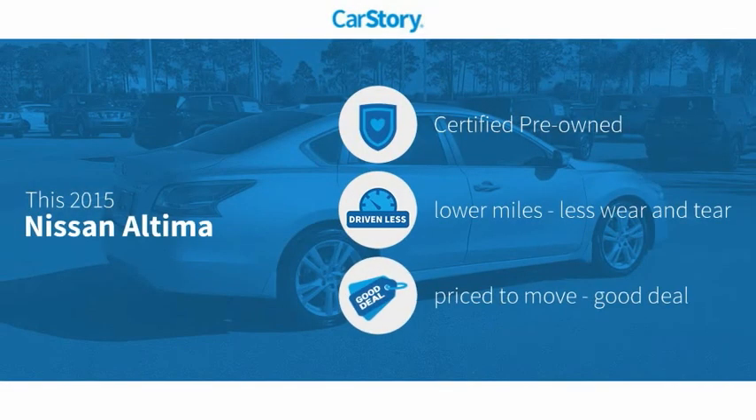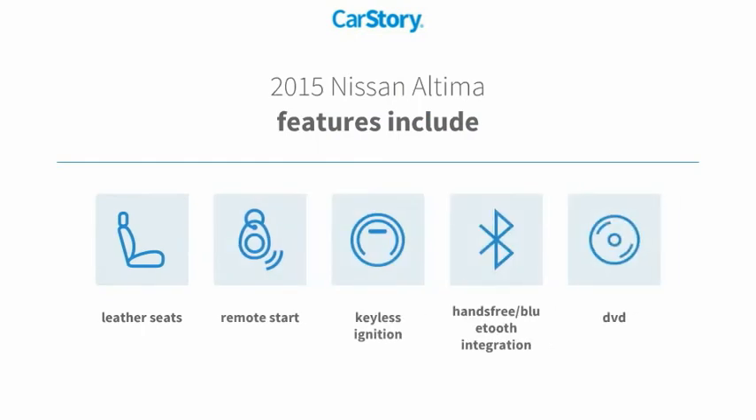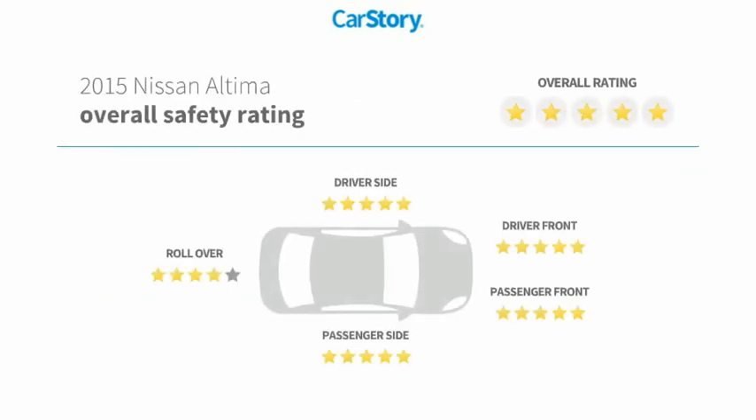CarStory Research indicates this vehicle as certified pre-owned, low miles, and a good deal. Features also include remote start, keyless ignition, leather seats, hands-free Bluetooth integration, and has been listed as an IIHS Top Safety Pick with these ratings.